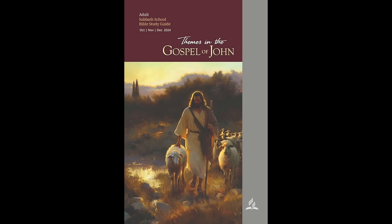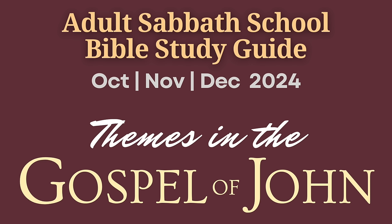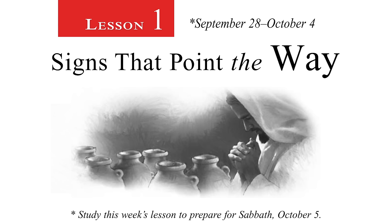Hello listeners, this is the reading of the Sabbath School lesson for the fourth and final quarter of 2024. Welcome to the reading of this week's lesson. It's from the series on the Book of John, written by E. Edward Zinke and Thomas R. Shepard. Today's lesson is titled Signs That Point The Way, ready for teaching on October 5, and I'm Percy Harold.